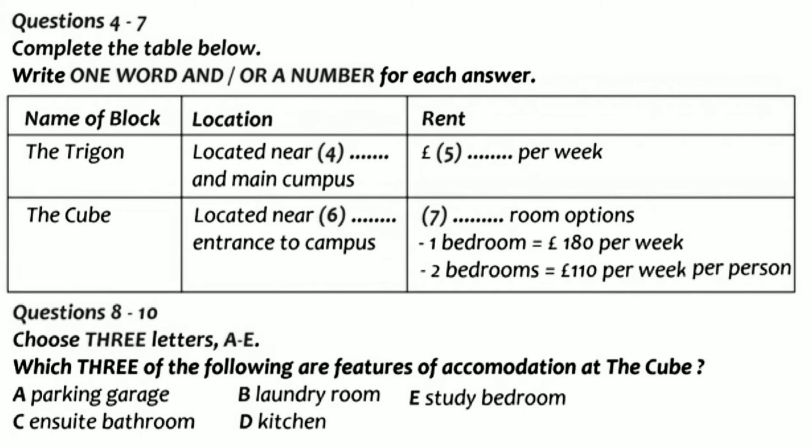Now, there are several options for postgraduate students. Firstly, there is the Trigon. This is a new block near to the station and not far from the main campus. Accommodation is what we call cluster accommodation. What does that mean? There's a small group of rooms, usually six, each with its own bathroom clustered around a lounge kitchen area which is shared. That sounds good. They are very popular. The price for these is £99 per week and we do have some availability left.